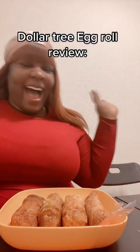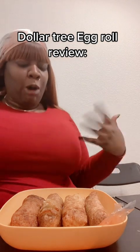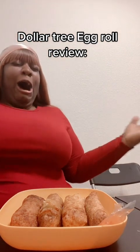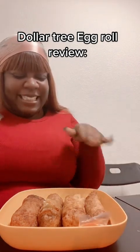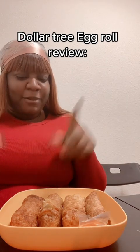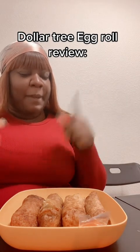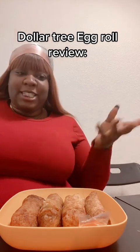Hello everybody, how you guys doing tonight? Welcome to my show. Anyways, I am taste testing these egg rolls I got from Dollar Tree. I got some lobster egg roll, vegetable egg roll, shrimp egg roll, and I believe it was a chicken egg roll. This is my first time buying food from the freezer section at Dollar Tree.